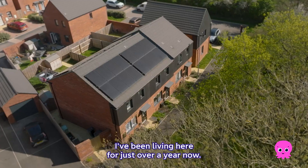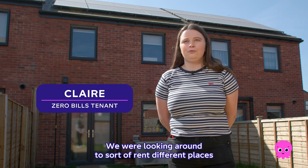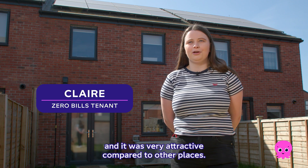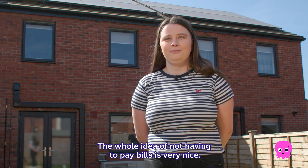I've been living here for just over a year now. It's a zero bills home. We were looking around to rent different places and we saw this place that had the zero bills, and it was very attractive compared to other places. The whole idea of not having to pay bills is very nice.